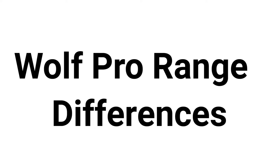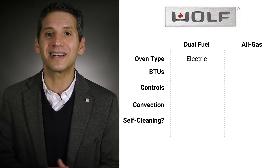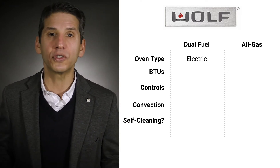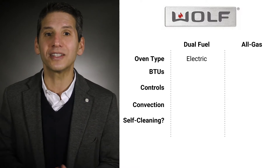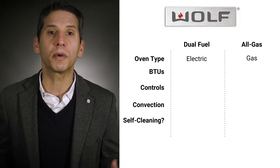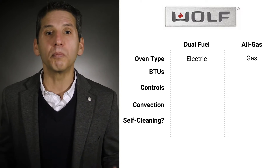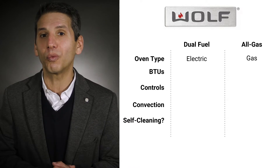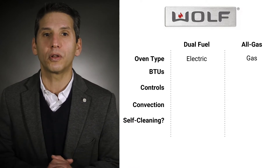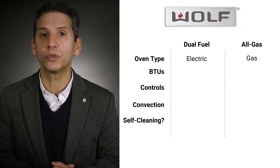Wolf dual fuel and all gas units are completely different. Many people assume dual fuel with an electric oven is much better, but that isn't necessarily the case. Electric ovens offer a drier, more precise heat, so it's better for baking. Gas ovens produce a moist heat, so it's better for roasting meats. Gas broilers, especially the more direct infrared found on the Wolf, are also much better than electric. Gas pro ranges are also typically 15% less expensive than dual fuel.